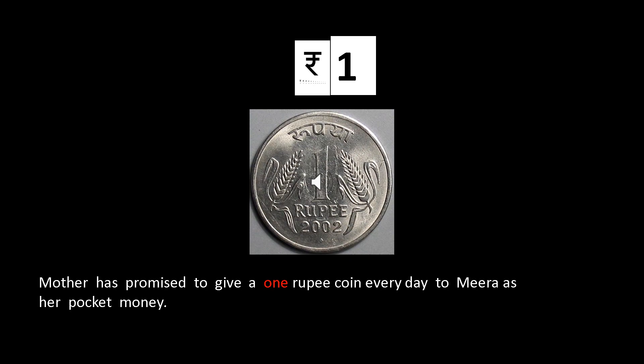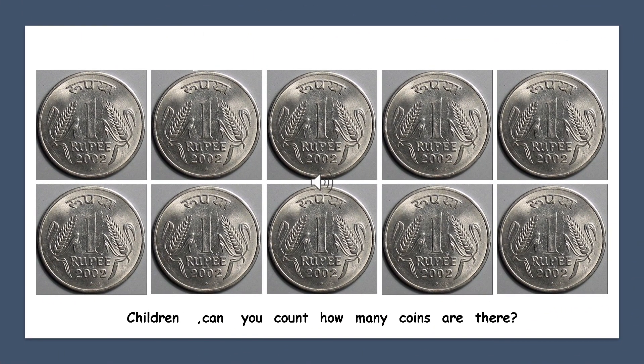Meera was very happy. Every day, Meera got a one rupee coin. Let us count together: one, two, three, four, five, six, seven, eight, nine and ten. She got ten one rupee coins in all.